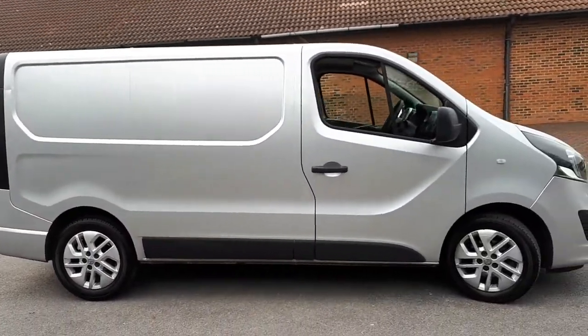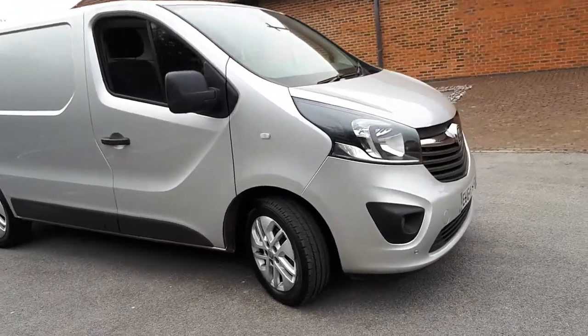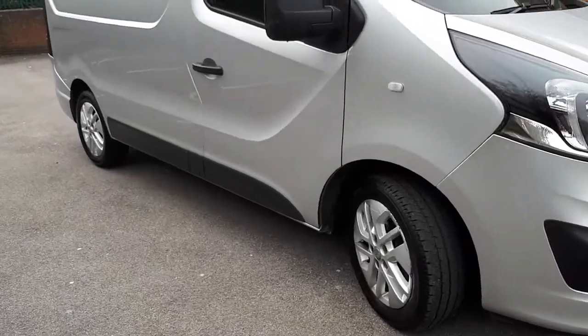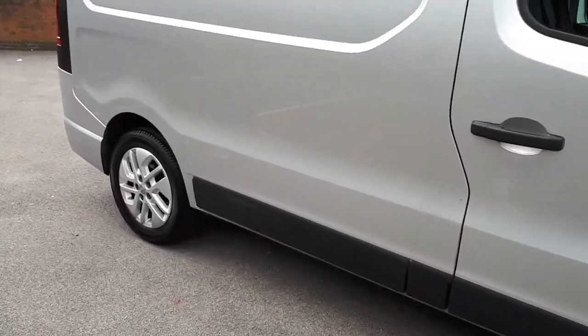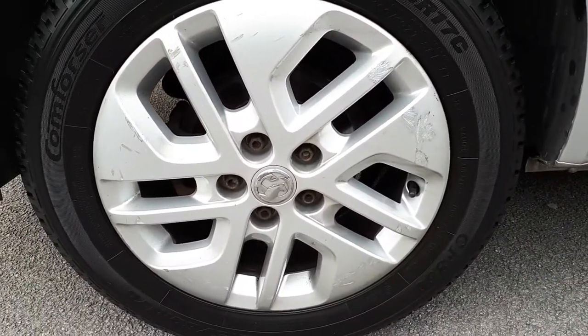Looks nice in the silver. It's got alloy wheels — I think that was an optional extra. It's got parking sensors. The wheels are a little bit curbed, if I'm honest, if you can see the marks on them.